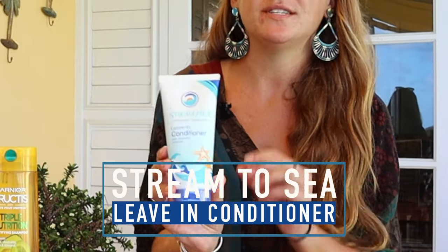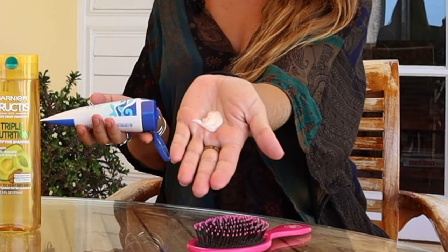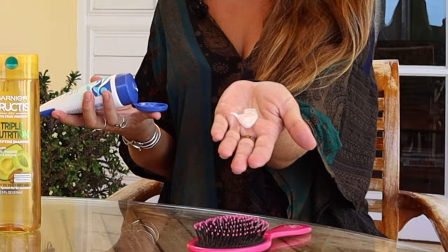Pre-dive, the first thing I like to do is apply a little bit of leave-in conditioner to my hair. My favorite product that I've found — and I've been diving since I was 12 — is Stream to Sea leave-in conditioner. Stream to Sea is a reef-safe product, and it's important to use reef-safe products because it preserves the reef for future generations. For my amount of hair I only need about this much conditioner to get the job done, and for me I use maybe two-thirds that amount.